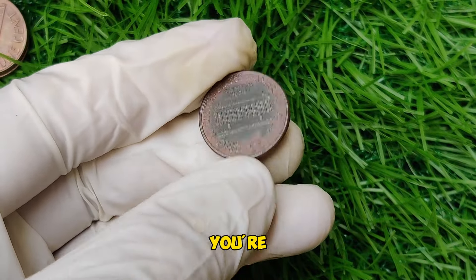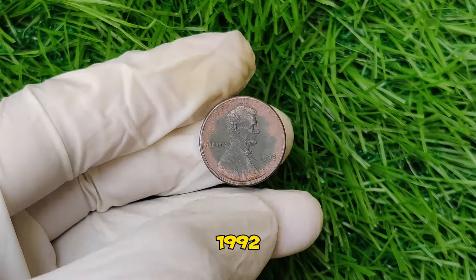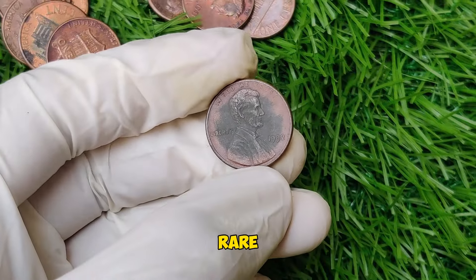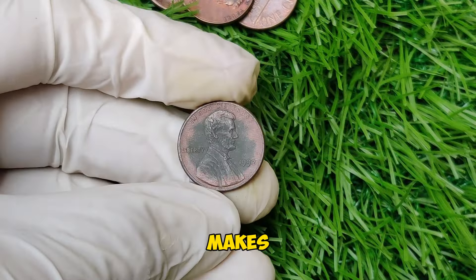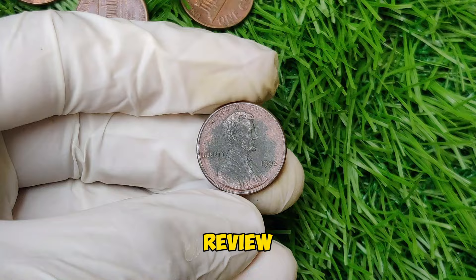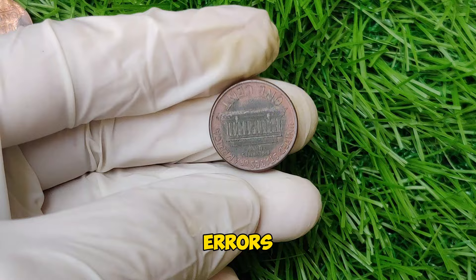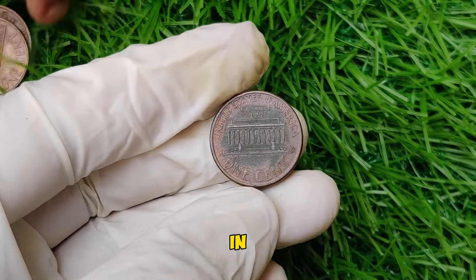If you're interested in collecting or investing in rare coins, the 1992 Lincoln penny is a prime example of why it's so exciting. The thrill of finding a rare coin, coupled with its potential high value, makes coin collecting a rewarding hobby. Always check for common minting errors, keep your coins in good condition, and consult with professionals when in doubt.